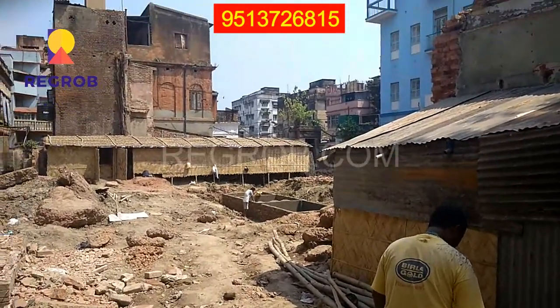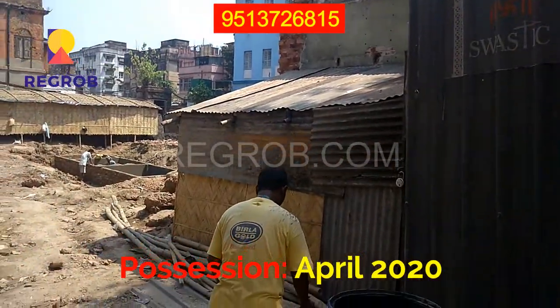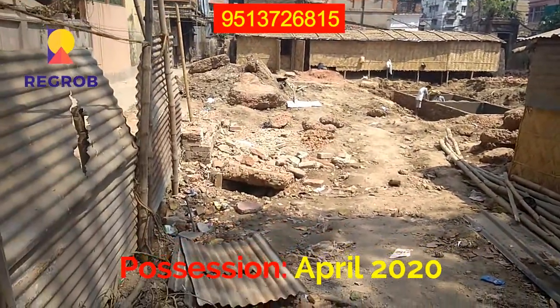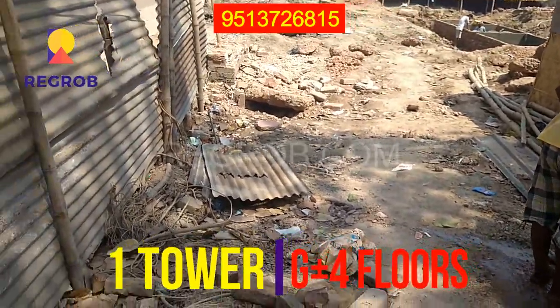This project is in the under-construction phase and as you can see the work is going on. Possession will be available by April 2020. This project will carry a single tower and will have G plus four floors.